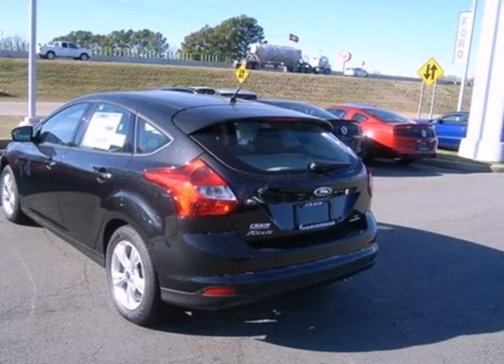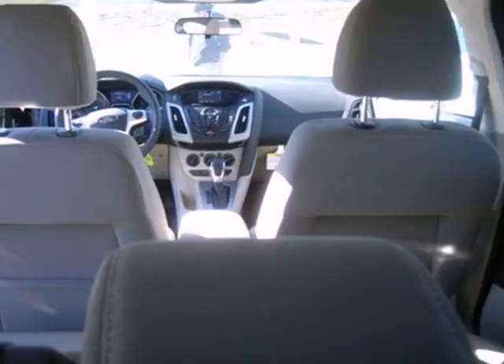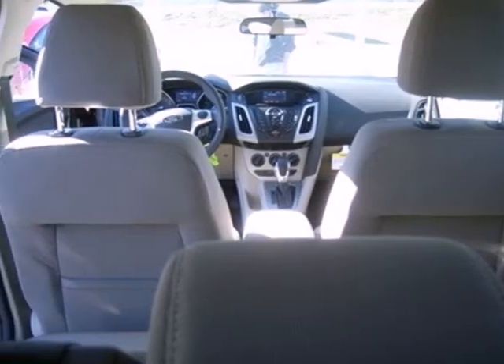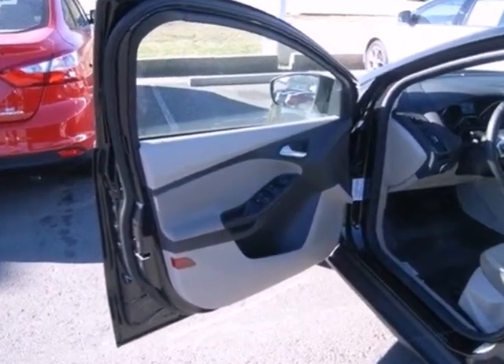Plus, this compact car was designed to rule the road. With fewer stops to fill up, it gets up to 40 miles to the gallon on the highway. And it's loaded with all the latest safety features, from brake assist to stability and traction control and multiple airbags.